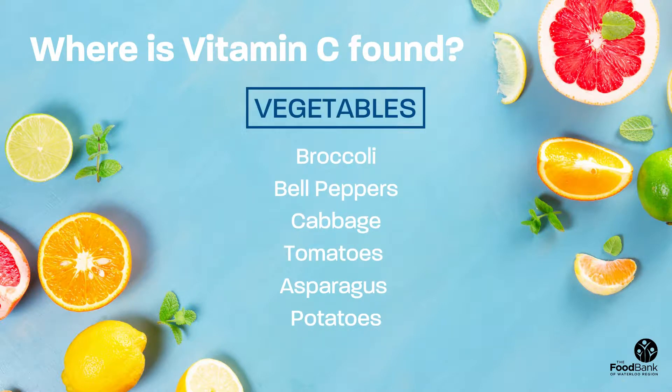On the other hand, some vegetables high in vitamin C include broccoli, bell peppers, cabbage, tomatoes, asparagus, and potatoes.